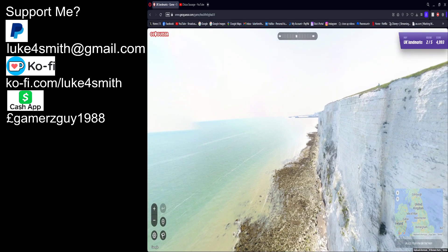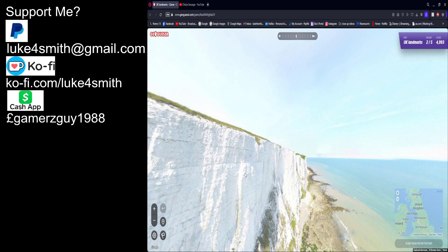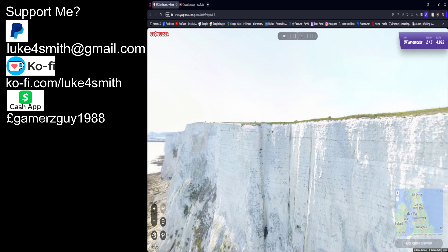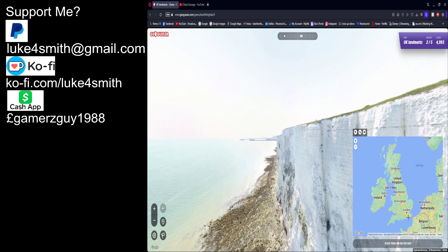Holy shit — where is he? Oh, this is a drone shot. This was taken by a drone. This might be Dover — this is the White Cliffs of Dover, isn't it? Yeah.